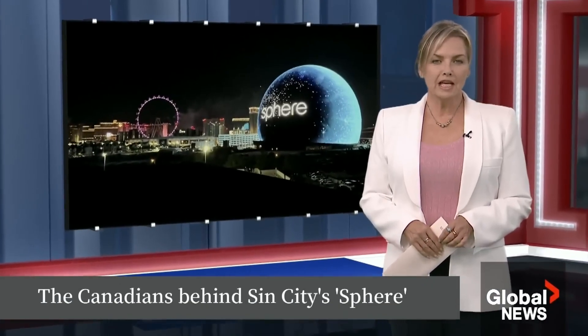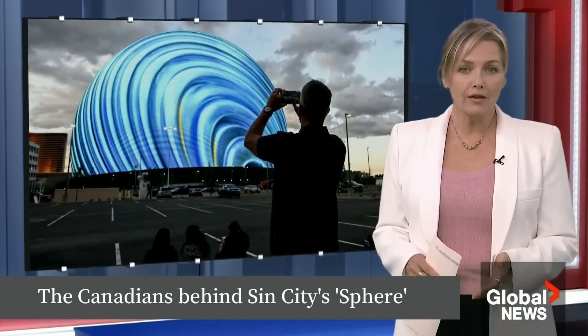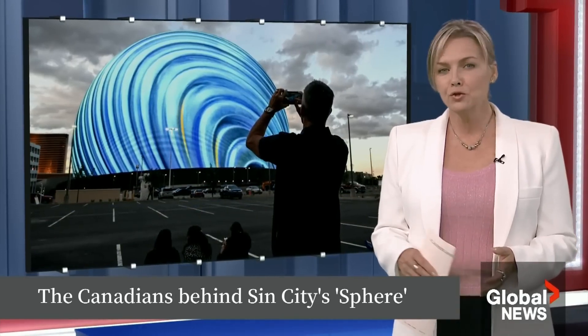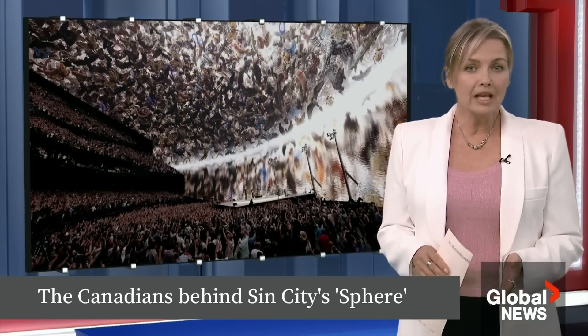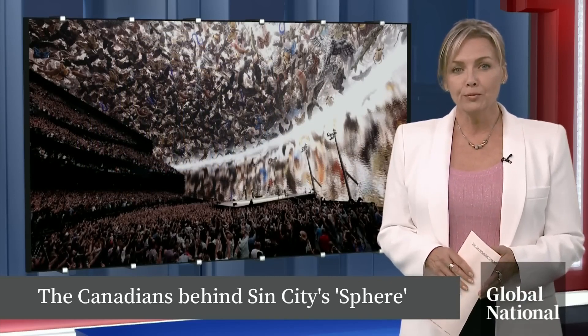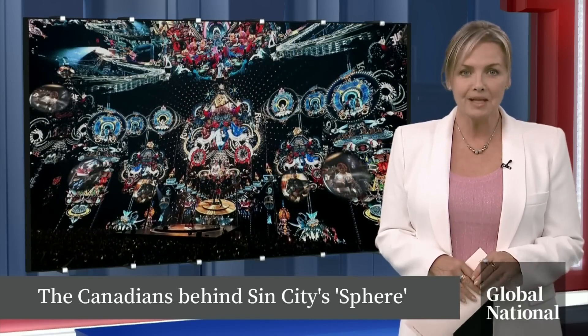The newest concert venue in Las Vegas has quickly become one of the most photographed attractions in the world. The sphere towers over other structures in Las Vegas and it intertwines culture, technology, science, and art. What you may not know about the $3 billion building is the contribution made by a Canadian company. Mike Armstrong explains.